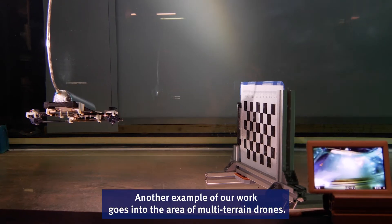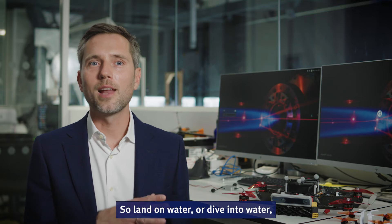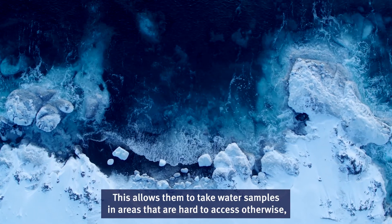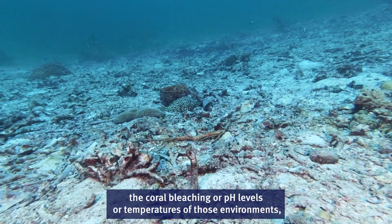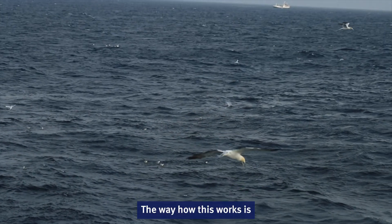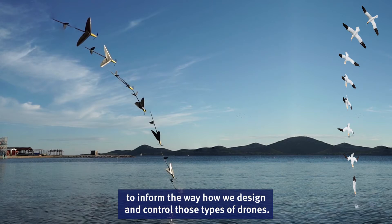Another area of our work involves multi-terrain drones — in particular, drones that cannot just fly but also interact with water: landing on water or diving into water and then returning to flight to reach a base station. This allows them to take water samples in areas that are hard to access, where data is needed to model or predict coral bleaching, pH levels, or temperatures, and thereby protect those environments more effectively. This works by combining bio-inspired methods from flying fish and diving birds to inform how we design and control these drones.